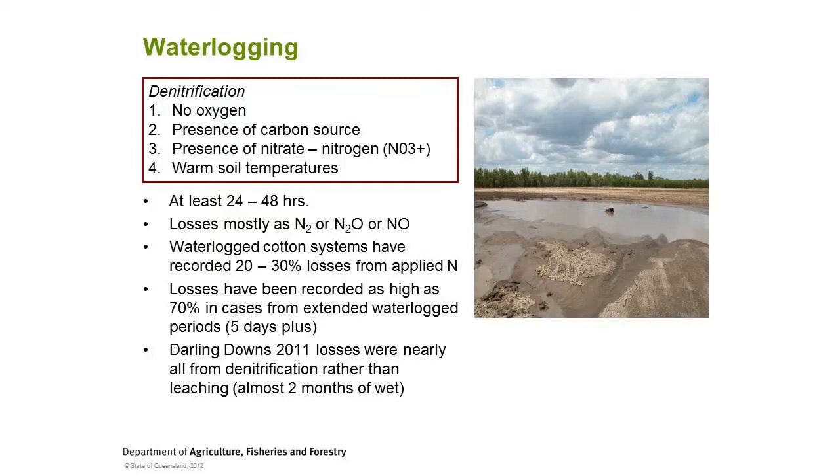From what I hear from you up here, it was a fairly fast flood. So denitrification in areas where water was trapped is probably an issue, but in general terms if the water came on and went off fairly quickly, you may not have suffered too big of losses. But nitrogen is going to be the key thing when you're trying to re-crop that country and put the next crop in.